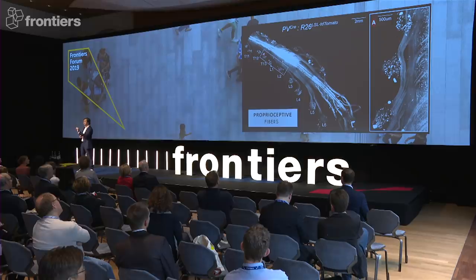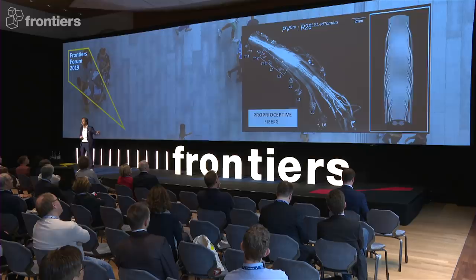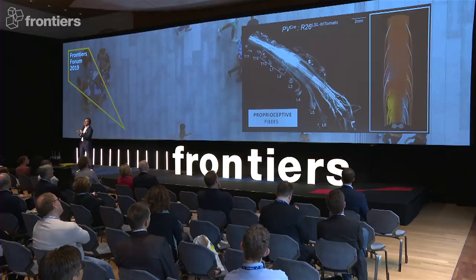This means that because we know the mechanism, we can operate a transition from a stimulation that was very continuous and empirical, to really targeting these individual roots, to really activate the spinal cord as the brain would do naturally in order to walk — with many challenges. And the first one was to bring spatial selectivity.